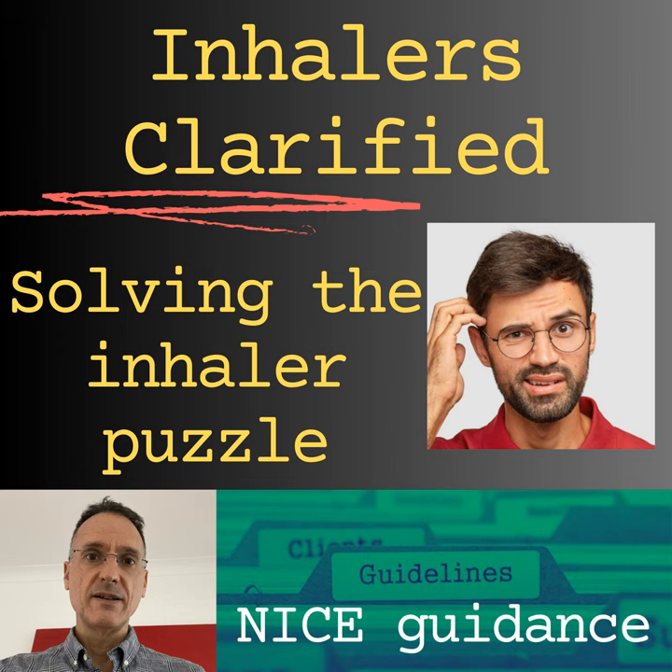The video has four parts: inhaled corticosteroids, inhaled beta-2 agonists, inhaled anti-muscarinic agents, and combination inhalers. Let's start with inhaled corticosteroids, both for asthma and COPD.